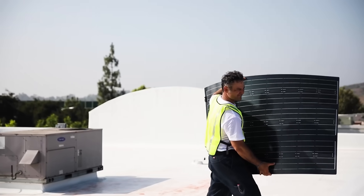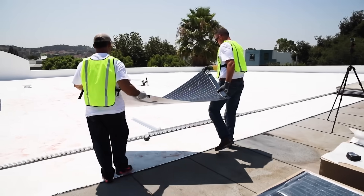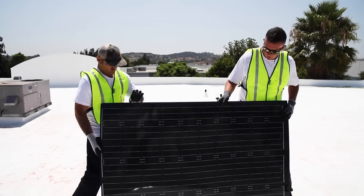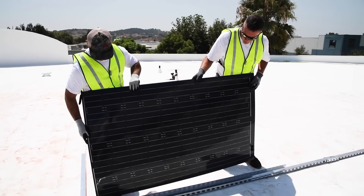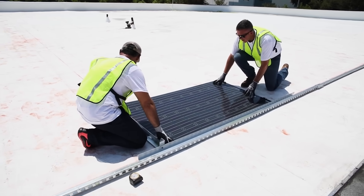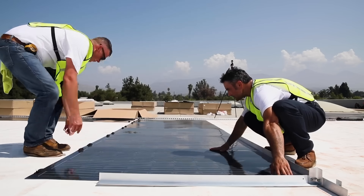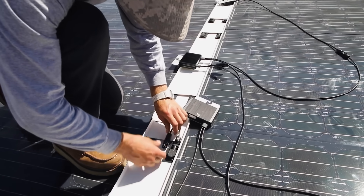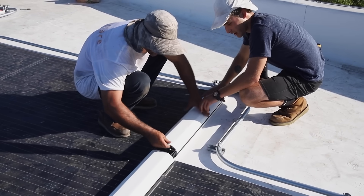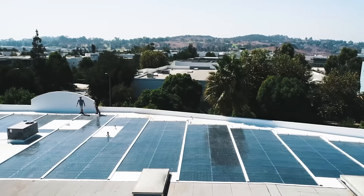Imagine solar panels that are thinner, lighter, and more efficient than anything else out there. Meet Sunflare. Their panels are 10% more efficient, 65% thinner, and a whopping 86% lighter than traditional options. And here's the kicker — no glass. They're flexible and can be attached with just double-sided adhesive tape, no heavy mounts, no drilling. A single Flex 60 panel generates 180 watts. To prove their versatility, Sunflare installed them on a Tesla Cybertruck, producing 1.5 kilowatts of solar power per hour.